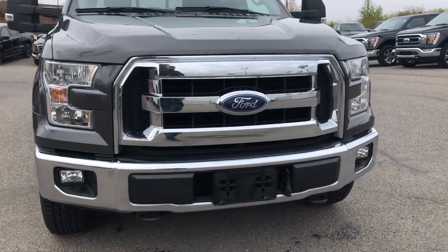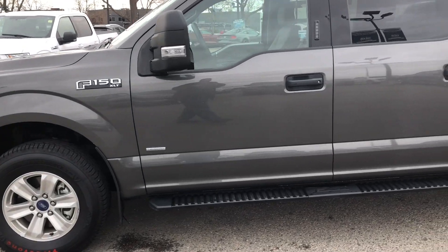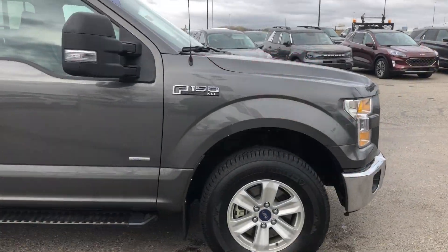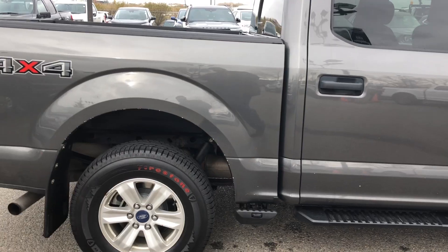Hello Calgary and welcome to Macklin Ford. My name is Tim and I hope you're having an absolutely fantastic day today. Today I'm showing off this magnetic metallic 2019 Ford F-150 which Carfax says is an Alberta vehicle with absolutely zero accidents.